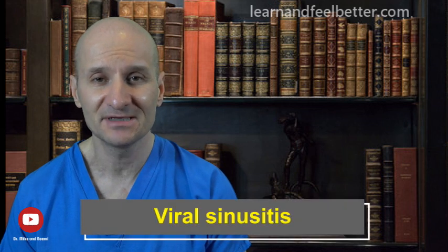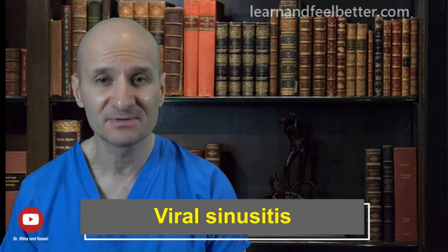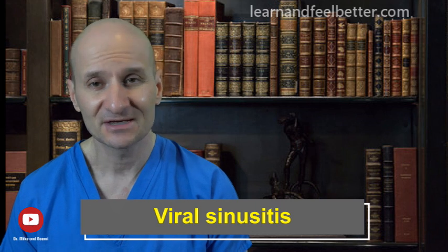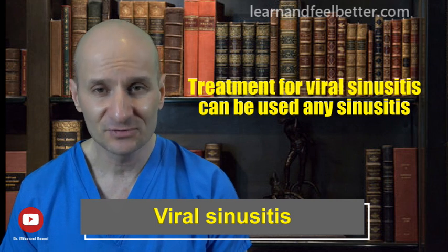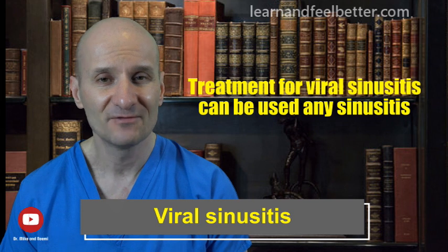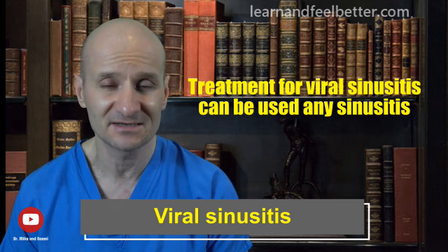All the following treatment choices are primarily geared towards treatment of viral sinusitis, which is the type that most people will experience. The same treatment strategy can also be used as an adjunct to treatment of bacterial sinusitis when antibiotics are prescribed. I would strongly suggest using these natural treatment strategies for any form of sinusitis to relieve symptoms and help the body get the sinusitis under control.